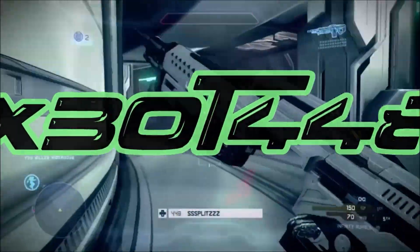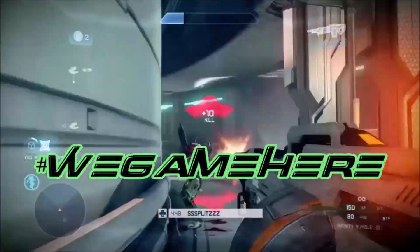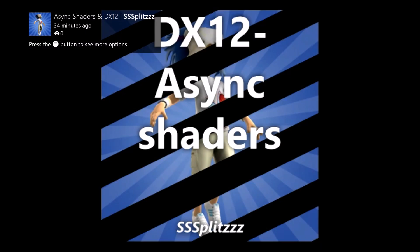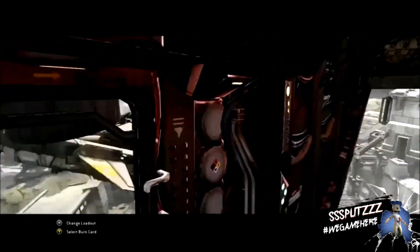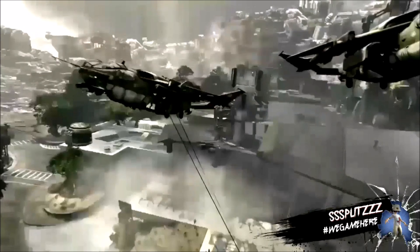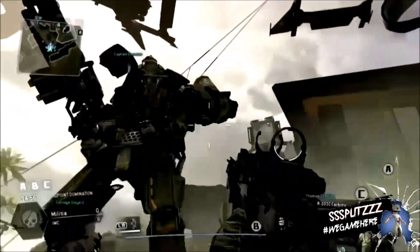Now you're playing with POWER! What's going on people? It's the X-Bot 448, and today I got some more really interesting DirectX 12 news.